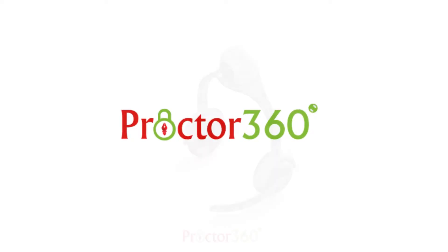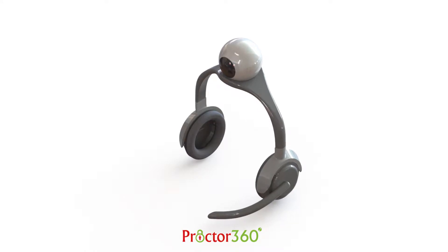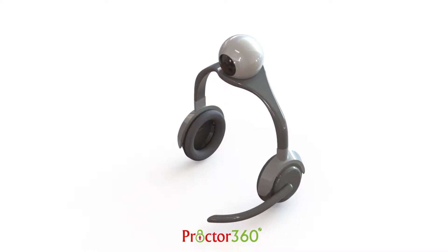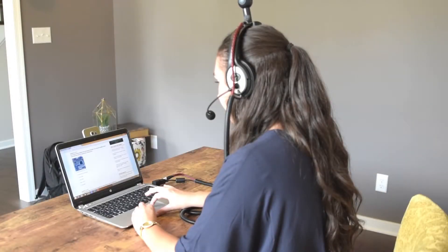We are redefining the way exams are taken using the Proctor 360 system — our secure real-time monitoring system with our advanced 360-degree camera. Our easy-to-use remote proctoring system allows those looking to advance their education and career to take exams and get certifications right from the comfort of their own home.